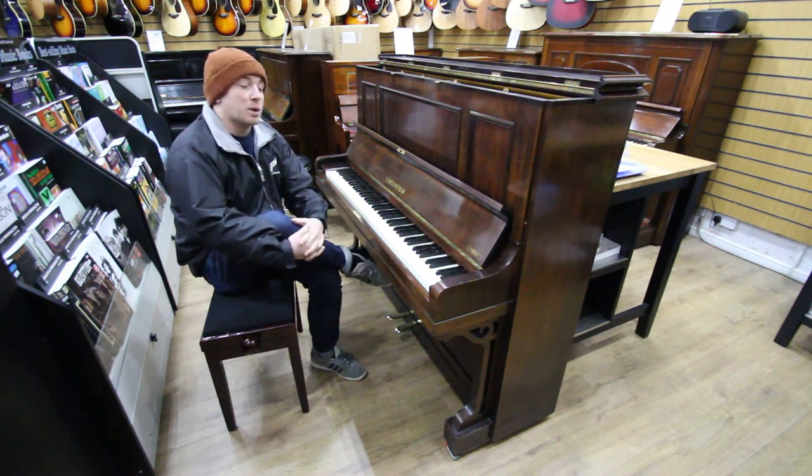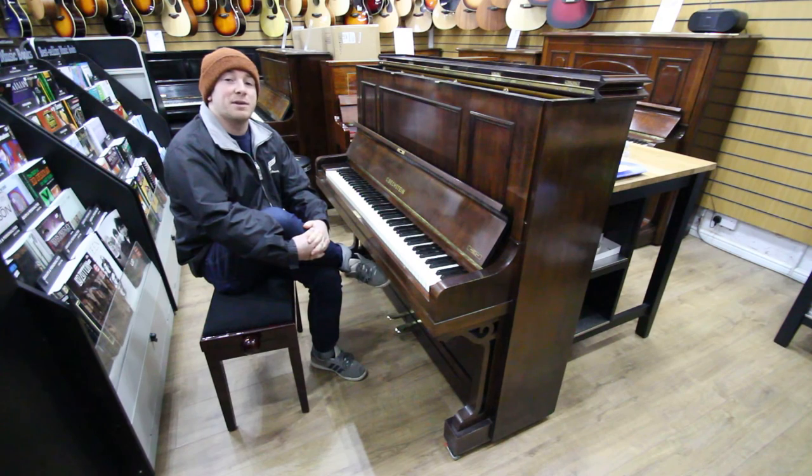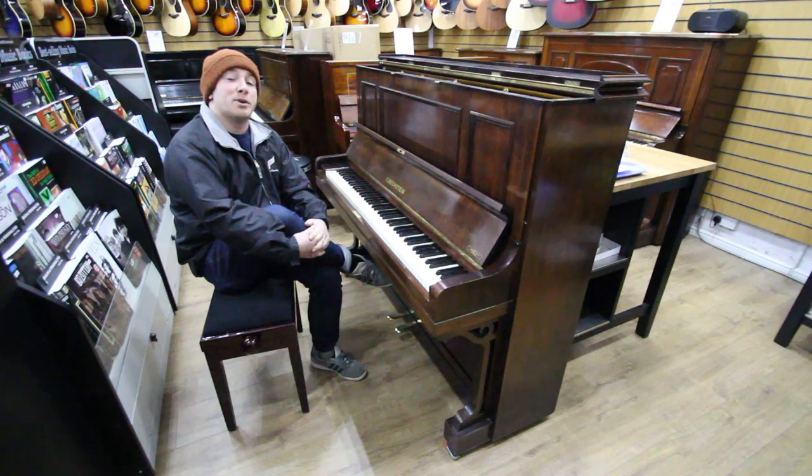As I said earlier on, we're going to be holding an auction — largely pianos but also other instruments as well — so keep your eyes peeled on our Facebook page, our website, and by all means come into the store and see what we do here. We're based in Mansfield, Nottinghamshire and we're open Monday to Saturday and on a Sunday by appointment.